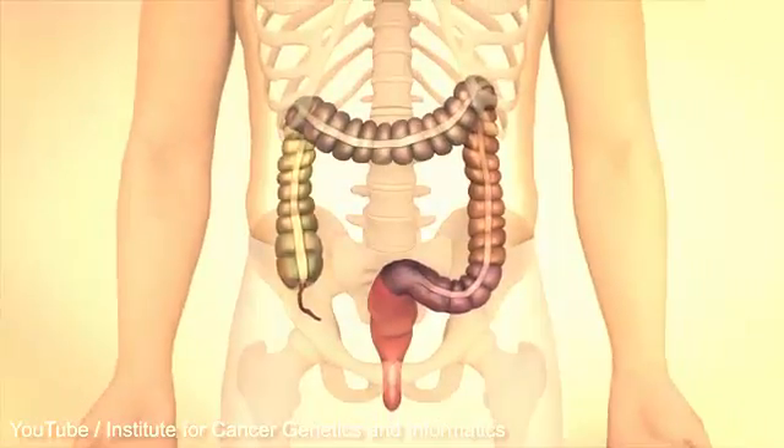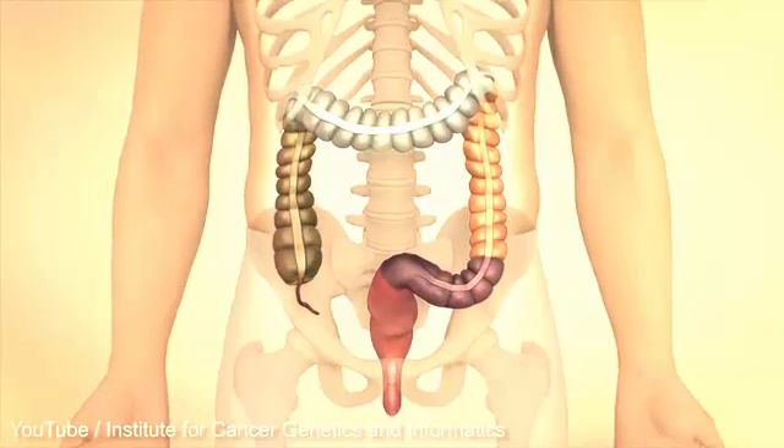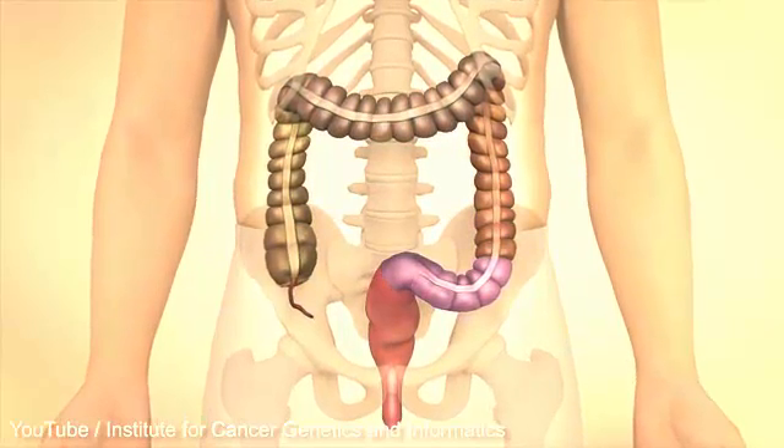The large intestine consists of an appendix and an ascending intestine, a transverse and declining large intestine, and the S-shaped large intestine which ends at the rectum.